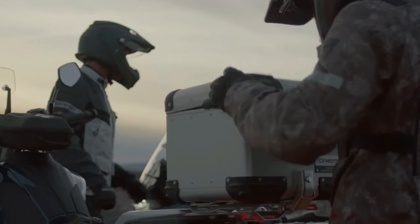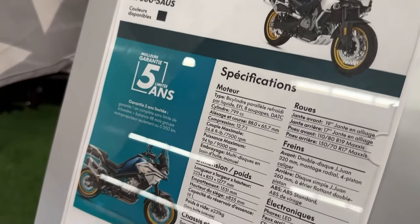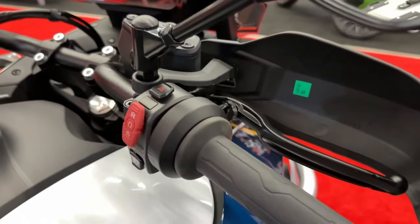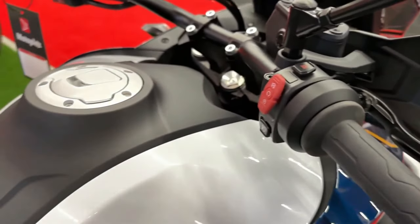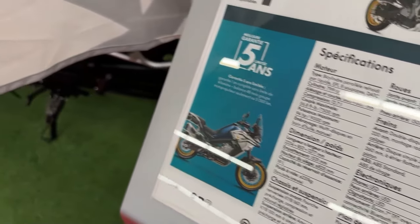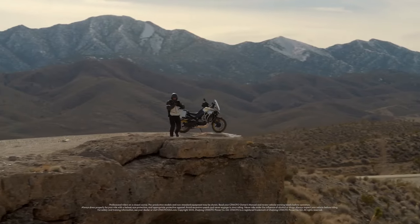The engine also incorporates modern cooling and lubrication technologies to maintain reliability and longevity. The 2024 Ibex 800 is equipped with a sophisticated suspension system designed to handle diverse terrain. The front suspension features fully adjustable 43 millimeter inverted forks, providing excellent control and comfort over rough surfaces.